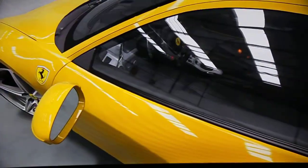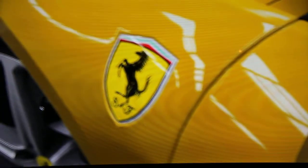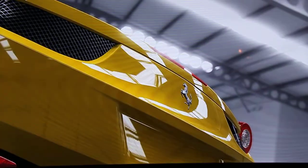The legendary automaker Ferrari was founded in 1929 as a racing team run by Enzo Ferrari. Its very first road-going sports car, the sole-surviving 125S, was introduced in 1947.